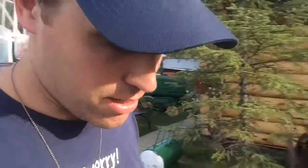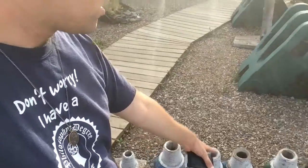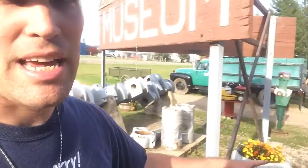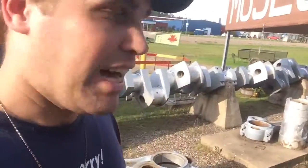Fort Nelson was originally a fur trading fort, and later it developed into oil drilling. These here are drill bits for oil drilling, as is that one standing up right over there.